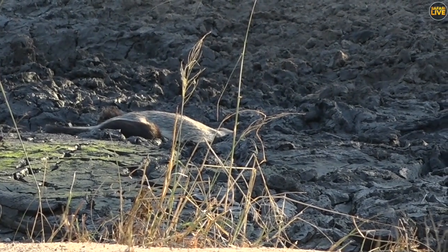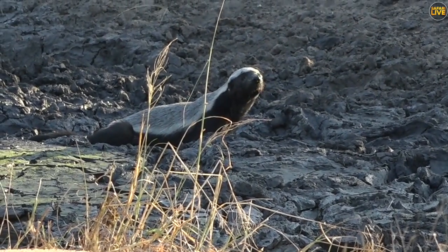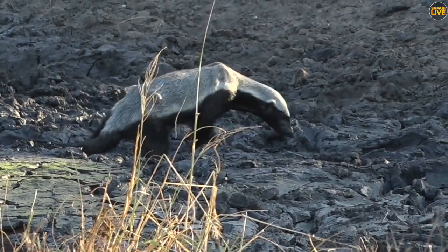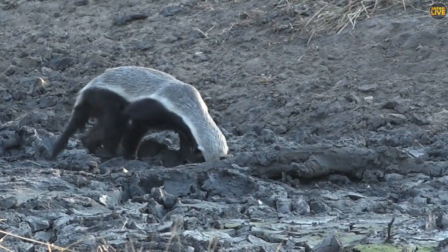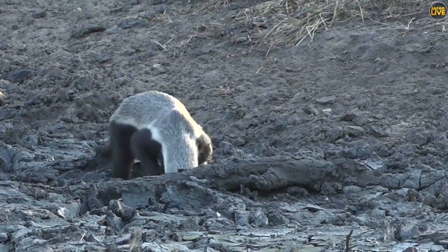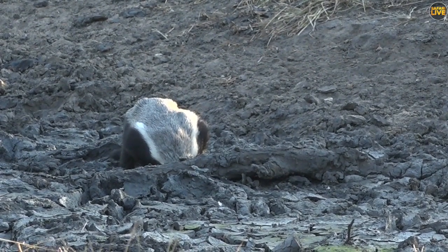Guys, look what we found — we managed to find a honey badger in afternoon light. We were just checking this pan and we stumbled upon this honey badger. It looks fairly relaxed, it hasn't run off. How incredible is this? It's been so long since I've had a honey badger sighting, but it's still incredibly special to see one of these guys.